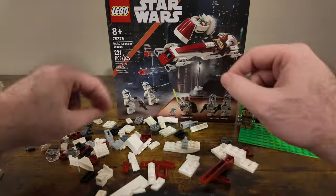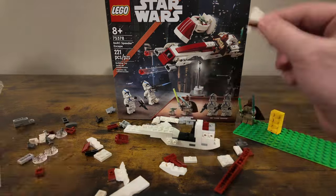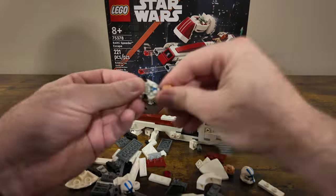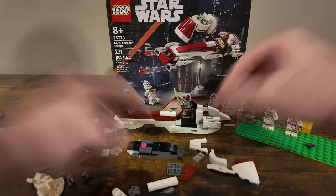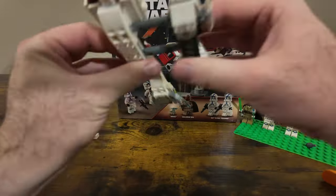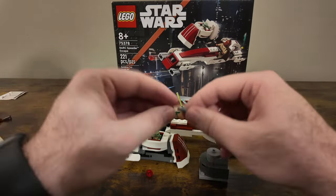Here is a quick time-lapse speed build of the build process itself. It was pretty easy to put together — it is an 8-plus set, but overall I enjoyed the experience. Nothing too crazy technique-wise. It does give you motorcycle and sidecar vibes. Of course you can build the minifigures throughout, and we'll go over a detailed review in just a moment.